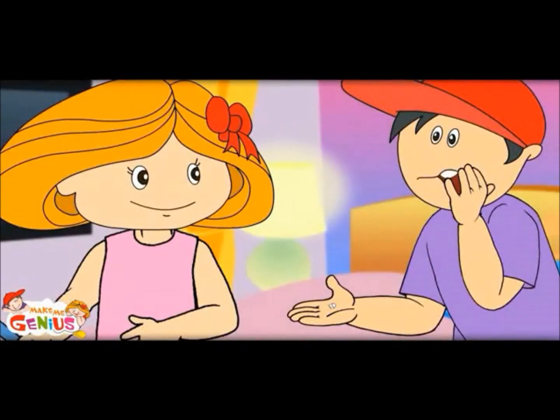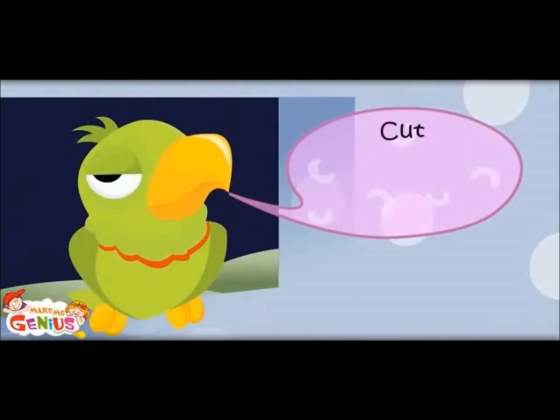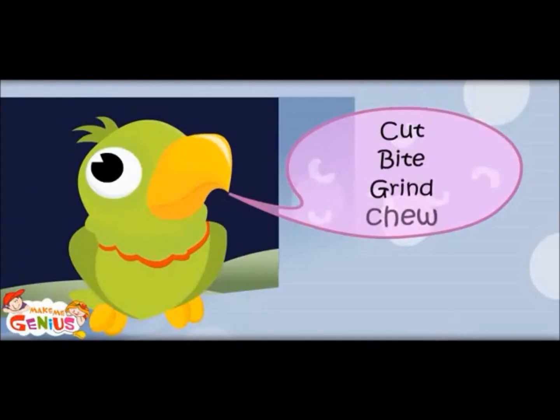Oh, all 32 teeth? No, there are five types of teeth. Everyone has a different duty — cut, bite, grind, tear.